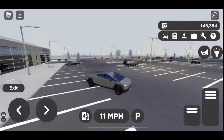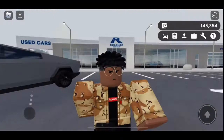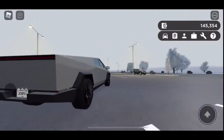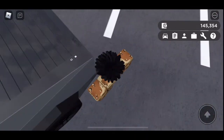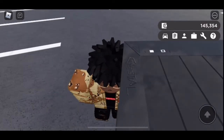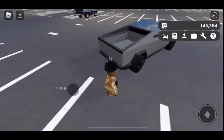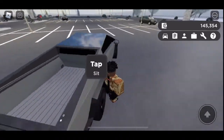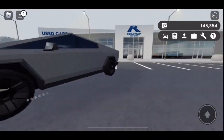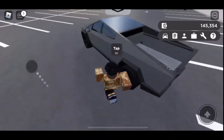Alright, so this is the Tesla Cybertruck. As you can see, it looks pretty nice. They did add a feature to it — you can open the hood of it, like this. They also added license plates. I forgot to cover that.